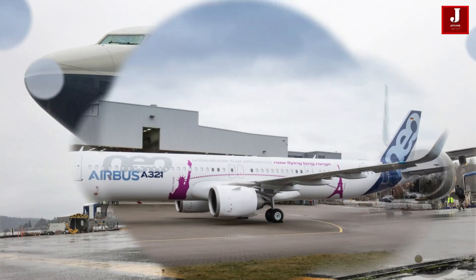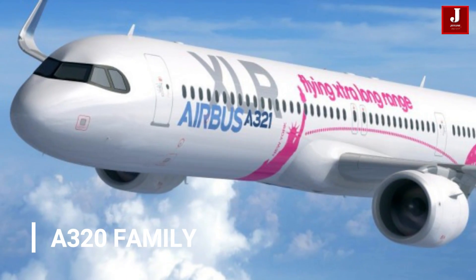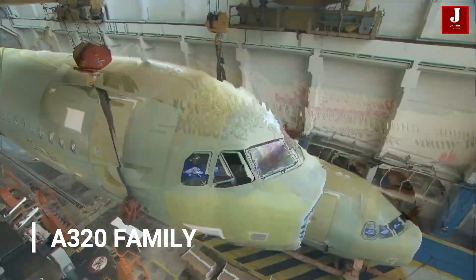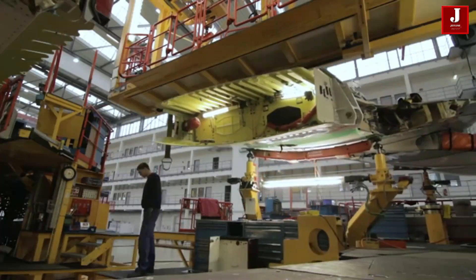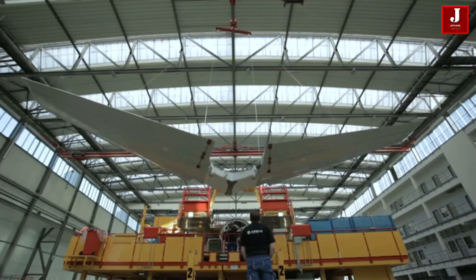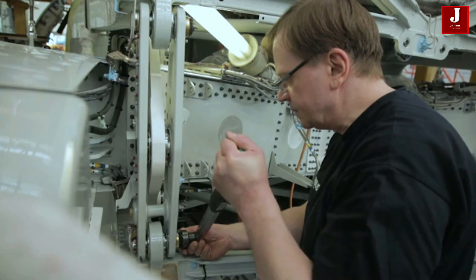The Airbus A321 belongs to the Airbus A320 family of short to medium-range narrowbody aircraft. It has an extended fuselage and entered service in 1994, six years after the original A320.